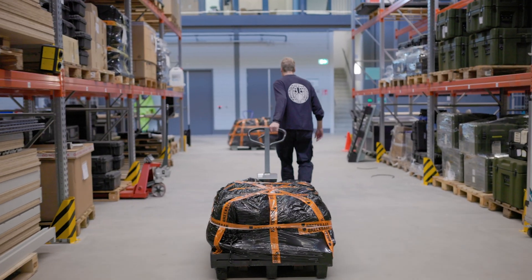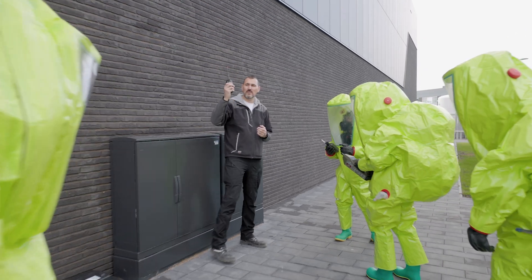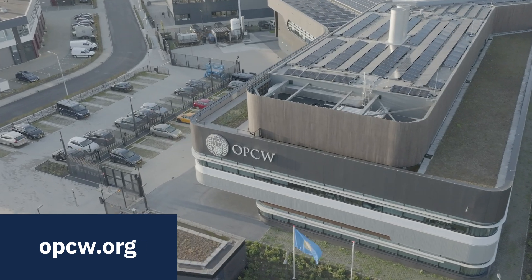Together we advance the global effort to rid the world of chemical weapons. Learn more at www.opcw.org